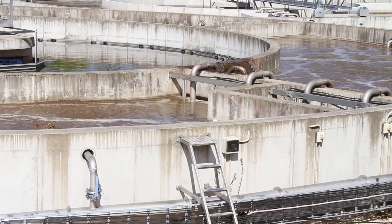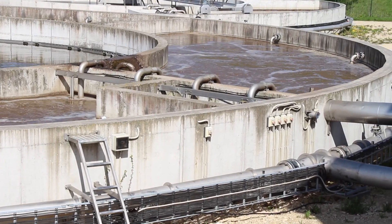Do you know what wastewater is? Do you know that one person produces about 60 liters per day of wastewater? Do you know where wastewater goes? If you are interested, stay with us.